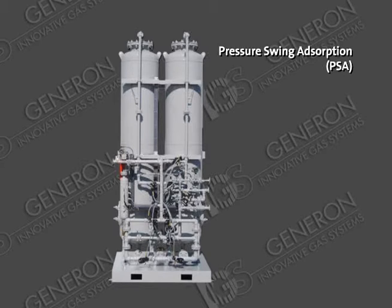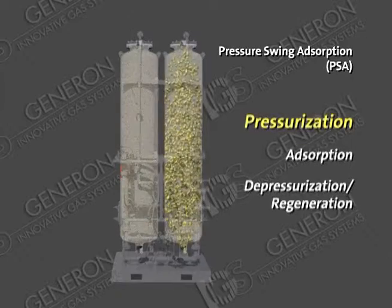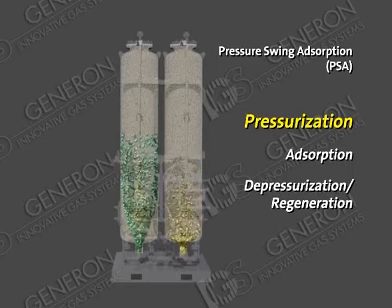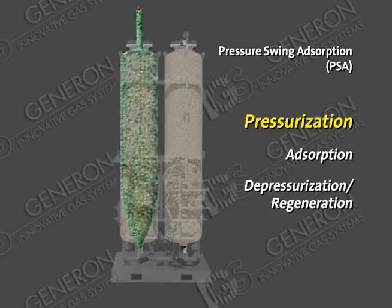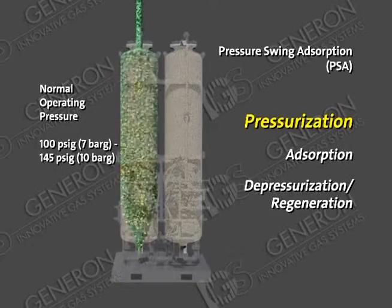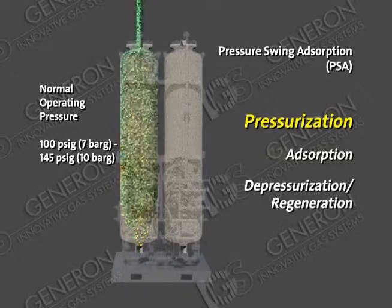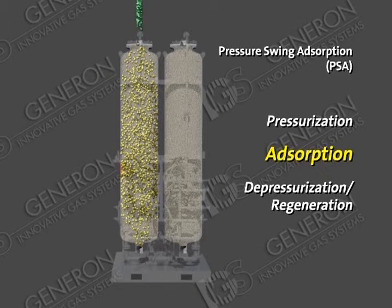The PSA has three primary process steps: pressurization, adsorption, and depressurization/regeneration. Pressurization: first, compressed gas or air is introduced into the bottom of the first adsorber bed. As the gas pressurizes the first adsorption bed, the unwanted gas component is adsorbed onto the surface of the selected sieve material. Normal operating pressures range from 100 PSIG (7 bar G) up to 145 PSIG (10 bar G). Adsorption: the desired product gas passes through the bed and exits from the top of the bed and is collected into a receiver tank.